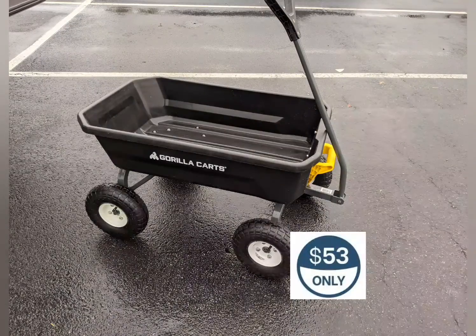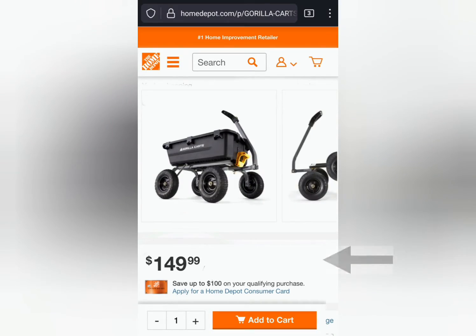I had spent a total of $53. Not bad, considering they cost over $150. What now, bitches?